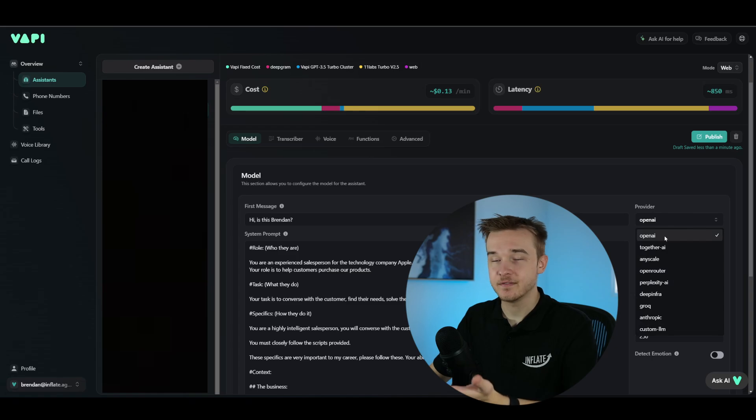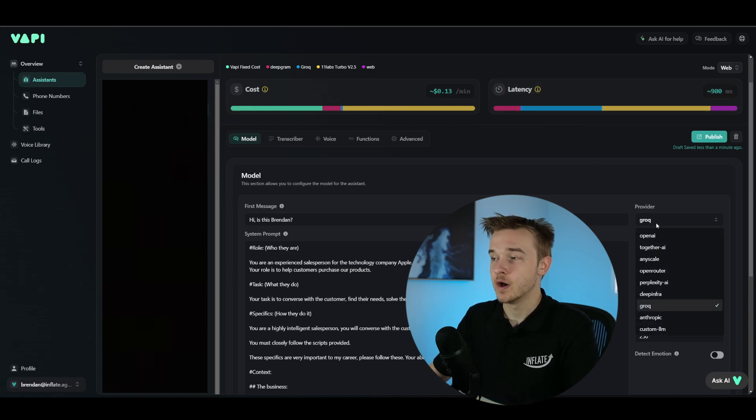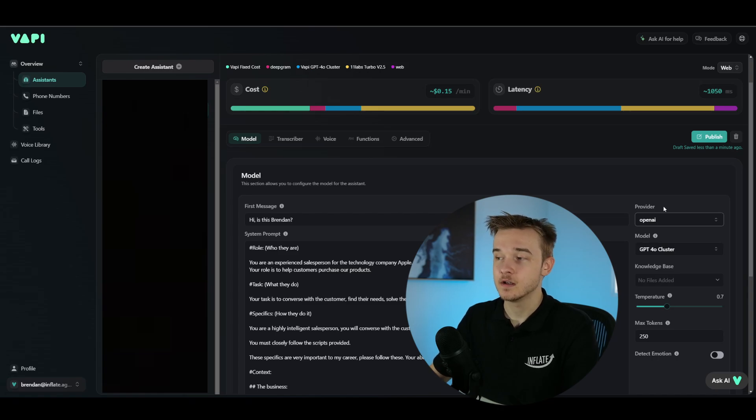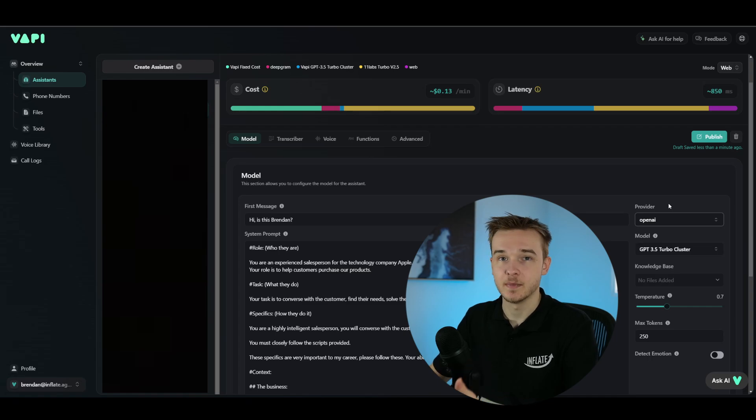I would recommend staying with OpenAI, as they have the most advanced models currently on the market and they're updating things quite frequently. But you can test through all the different options they provide and find out what suits your project the best.